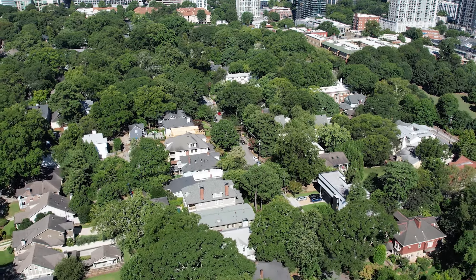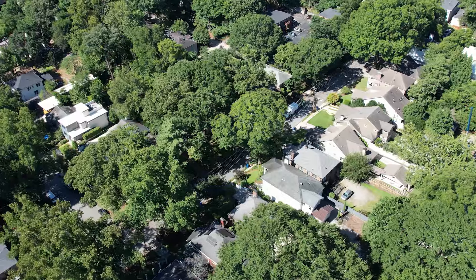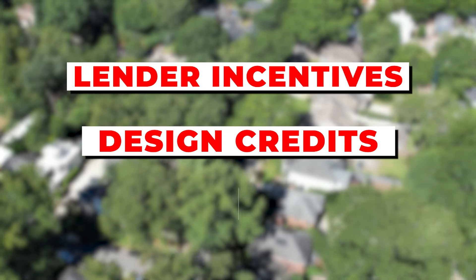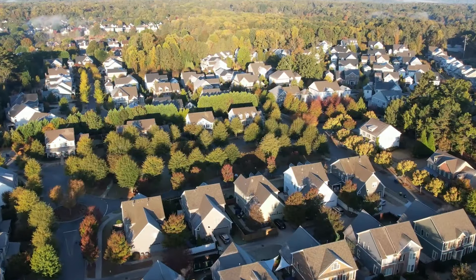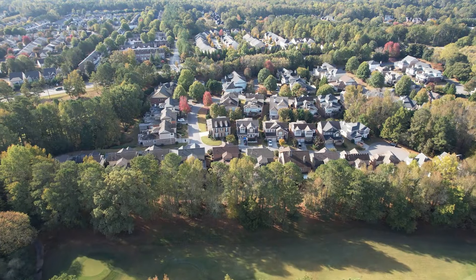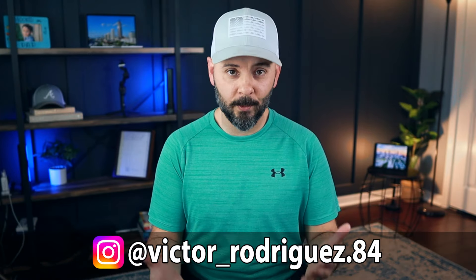Buying new construction homes in Atlanta is changing and to get the best deal possible, you have to understand the mind of the builder and why they do what they do. Lender incentives, design credits, builder incentives — all these things are used by the builder to motivate you to buy their home. But if you don't know how to get these, you could be leaving money on the table. And this is why one thing you need to do is use a real estate agent.